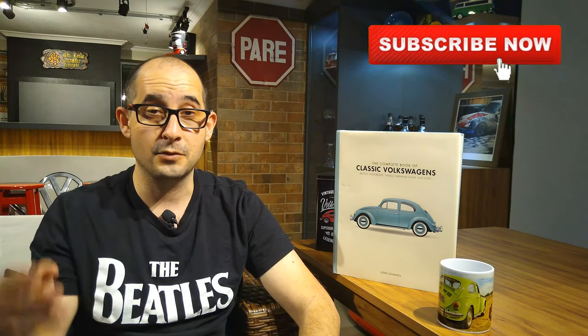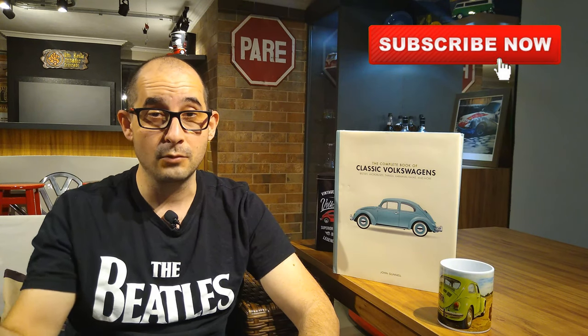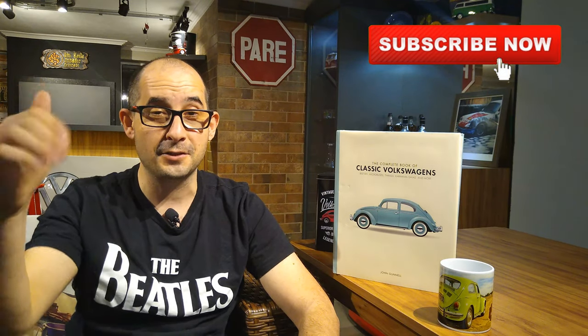Okay my friends, that's it. I hope you enjoyed the video, and I hope that now you have enough information to make your decision to buy or not to buy this book — the complete book of classic Volkswagens. Please do not forget to subscribe to our channel, and if you want to see other books reviewed by us, just let me know in the comments. That's it — see you on the next video!